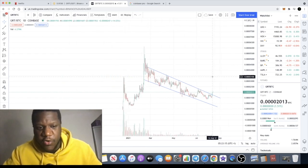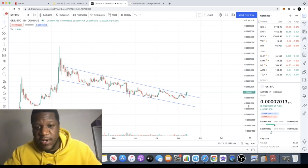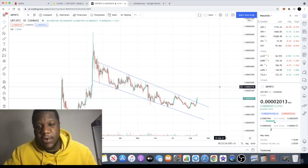That's about it for The Graph, GRT. Let me know in the comments — do you think this is a good token? Is it worth investing in The Graph GRT? Let me know in the comments, and I'll see you in the next video.